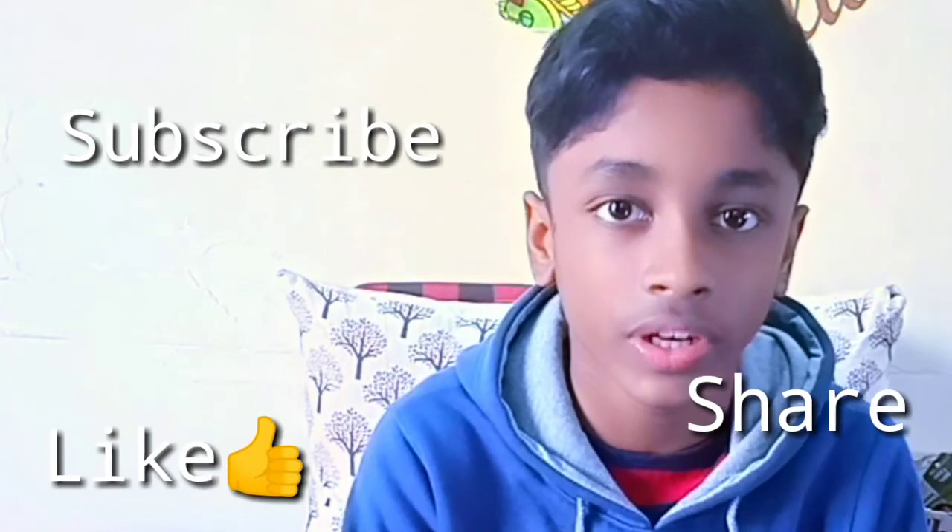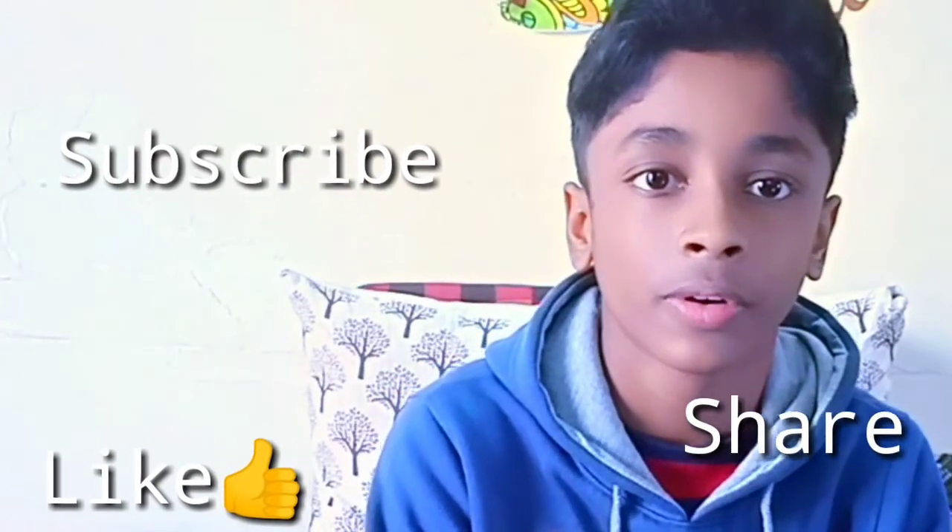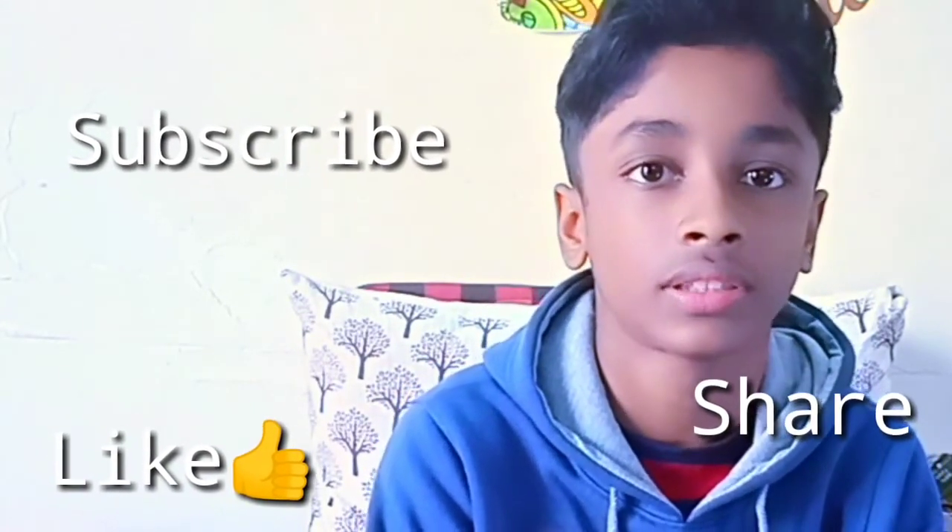Thank you for watching this video. If you liked the video, don't forget to hit the like button and subscribe. Thanks!